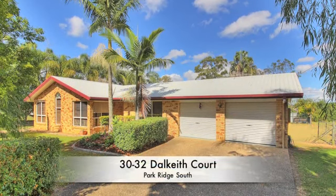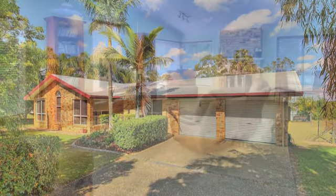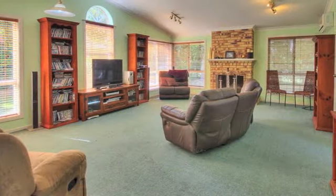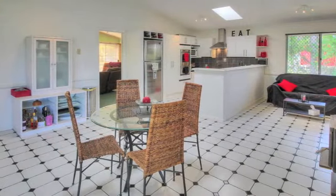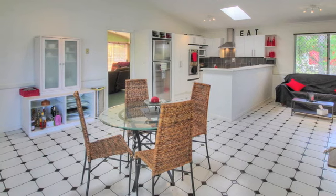This treasure of a property is waiting for a family to uncover the secrets it holds. With an open and spacious living area that leads through to a modern kitchen and family room, you will be amazed at what else is on offer.